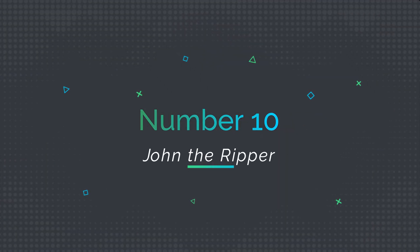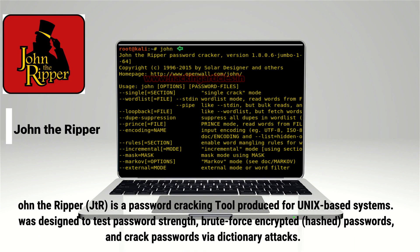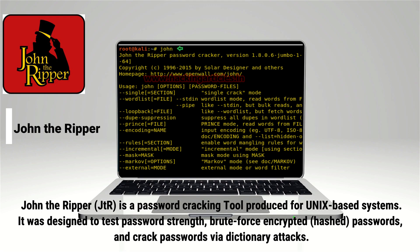Number 10: John the Ripper. John the Ripper, or JTR, is a password-cracking tool produced for Unix-based systems. It was designed to test password strength, brute-force encrypted and hashed passwords, and crack passwords via dictionary attacks.